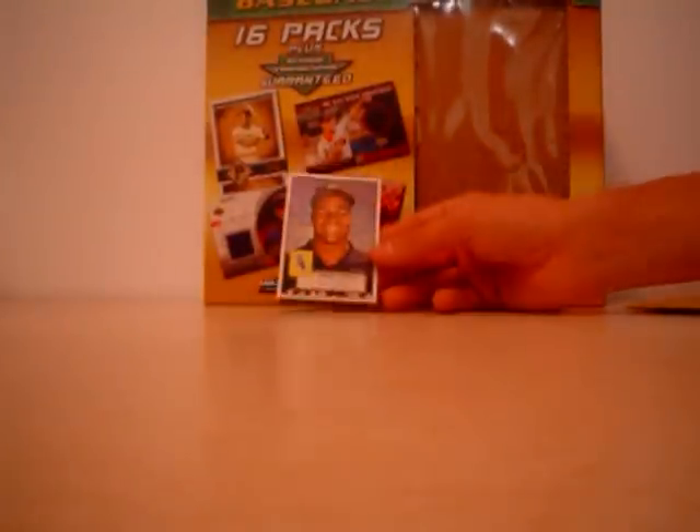I got a Topps 52, 2006. And a Draft Flashback Frank Thomas insert. And that's it.